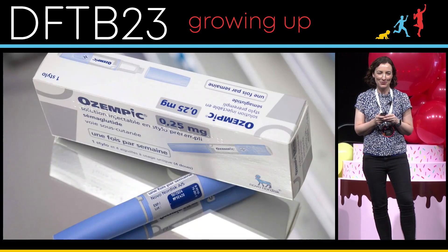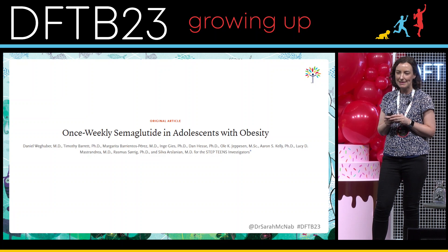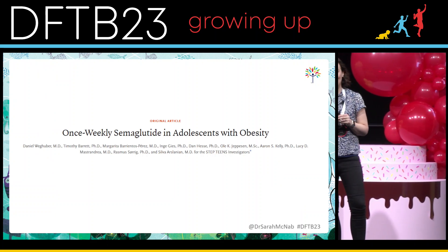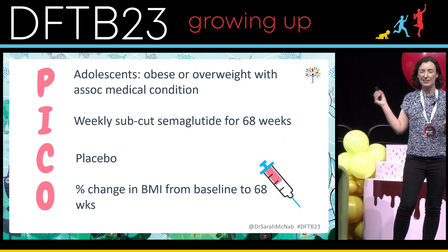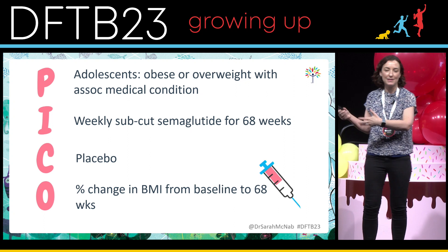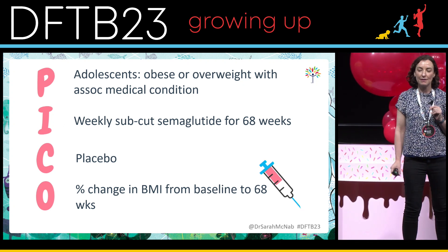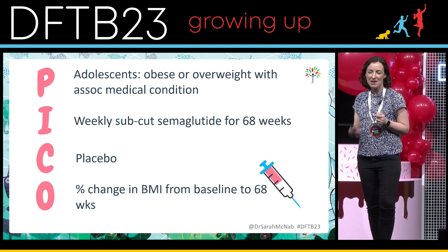Next: Ozempic — slightly controversial. Once-weekly semaglutide in adolescents with obesity. In terms of the PICO, these were adolescents who were obese — BMI over the 95th percentile — or overweight (over 85th percentile) with an associated medical condition. They only recruited one patient who was not obese. They gave weekly subcutaneous semaglutide for 68 weeks versus placebo injection once a week. Their primary outcome was percentage change in BMI from baseline to 68 weeks.